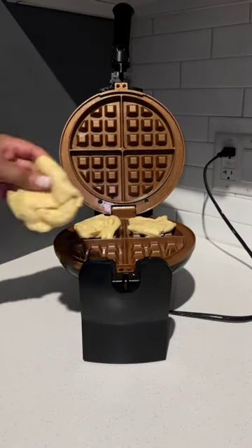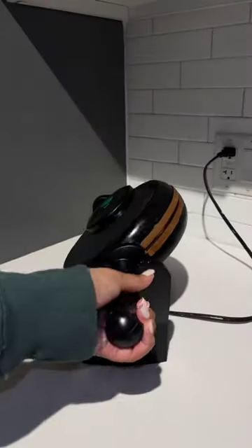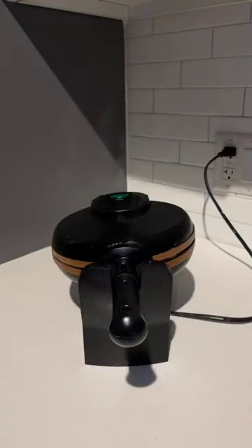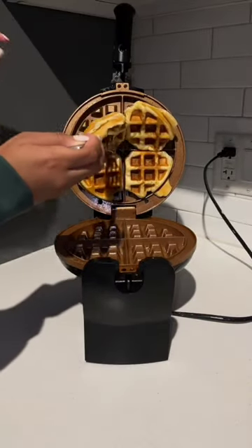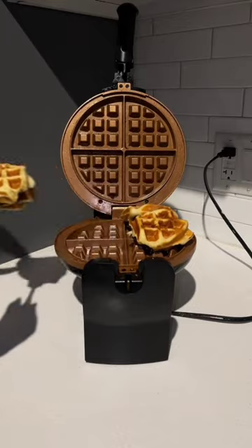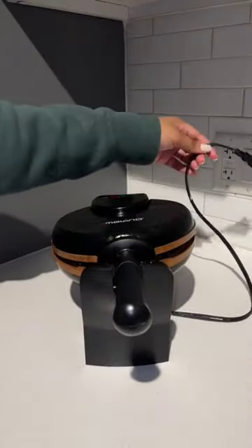Versatility. A waffle maker can be used to make a variety of waffle types such as Belgian waffles, classic waffles, chocolate waffles, and more. Additionally, you can use your waffle maker to make other types of food such as grilled sandwiches, hash browns, and even pizza.